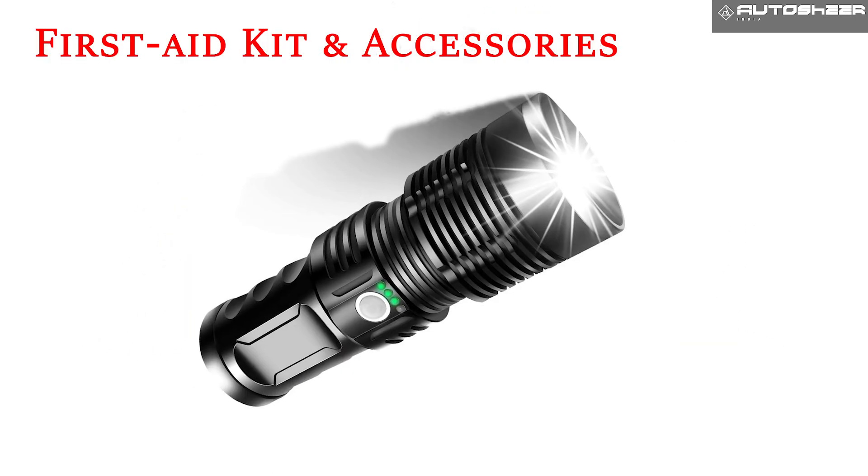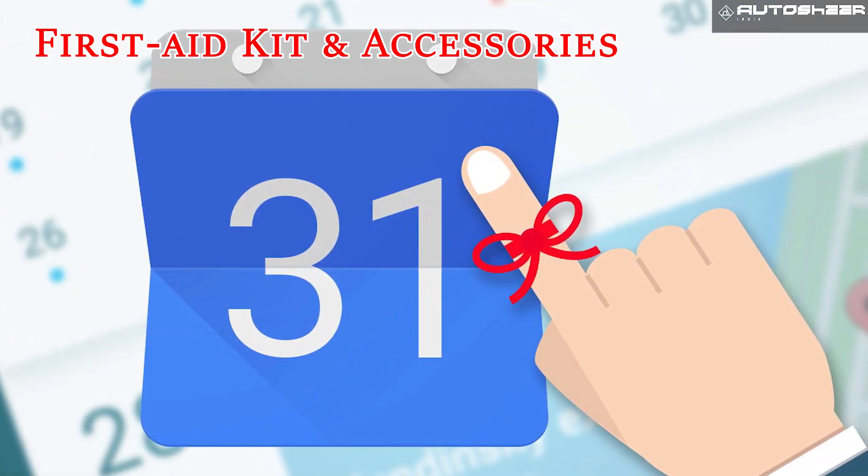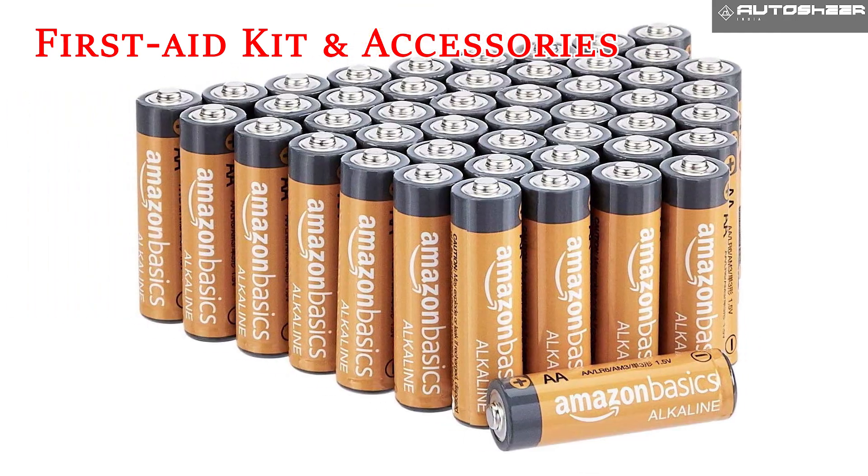First aid kit and accessories. Add a flashlight and whistle blower to your basic first aid kit. Set a calendar reminder to change the flashlight batteries every few months.